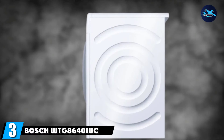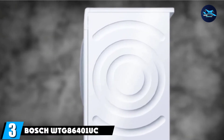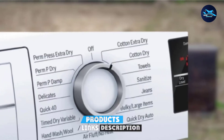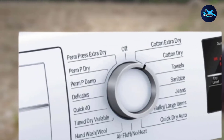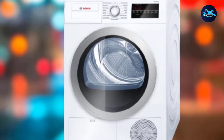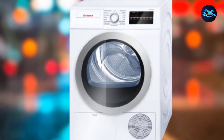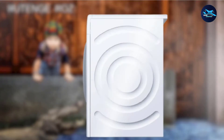The number 3 position is held by the Bosch WTG86401UC Compact 4.0 cubic feet capacity washer and dryer. Are you looking for a stackable washer with an electric dryer for commercial uses? Then you should focus on high-quality, heavy-duty machines. The best electric stackable washer-dryer, the Bosch WTG86401UC, has 4.0 cubic feet capacity, perfect for professional uses.